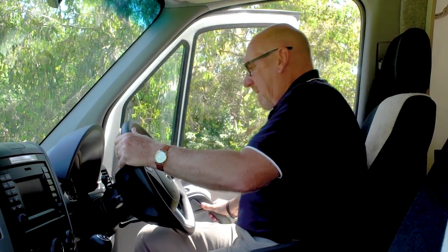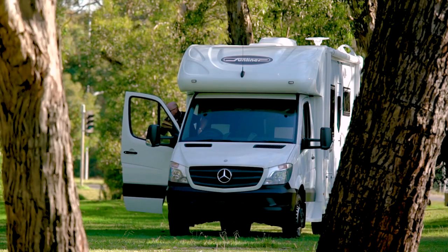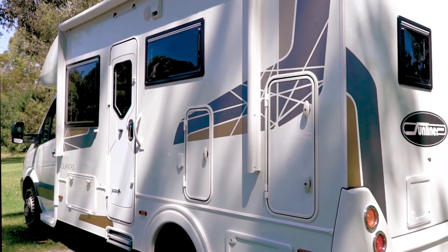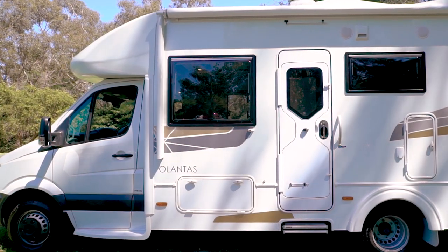On the driver's side of the motorhome, you've got the entry step to the cabin, beautifully moulded into the overall design, and it makes getting in and out of the vehicle a breeze. This is also a good time to take a look at the exterior styling — it's a beautiful contemporary design that reflects the sophistication of the interior.